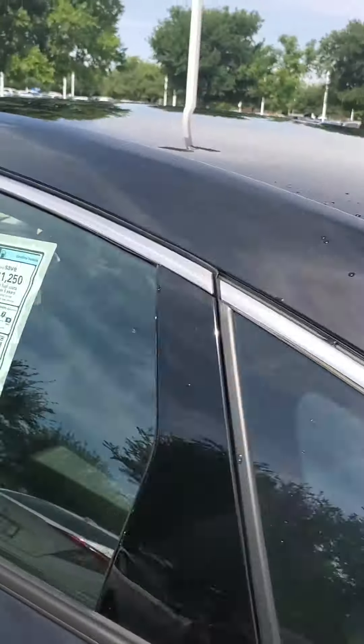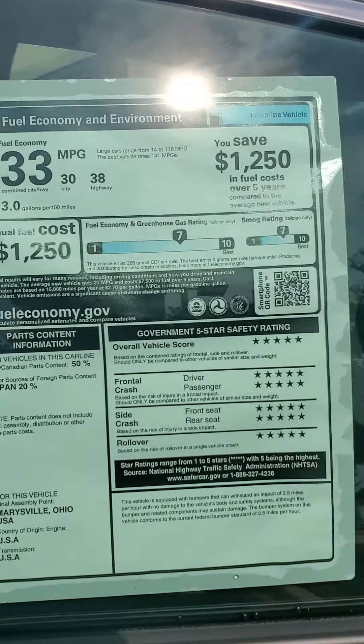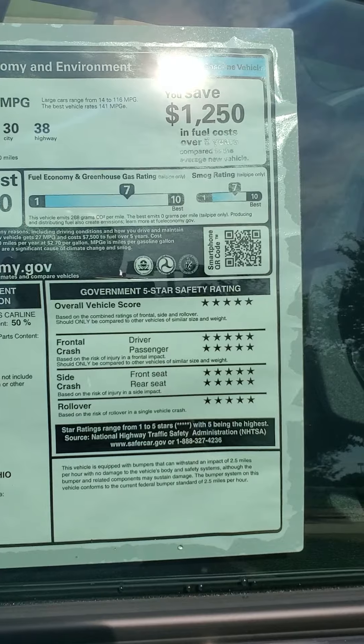And it's very good on gas — 30 miles per gallon in the city, 38 on the highway, combined to 33. Every single category is a 5-star safety rating.